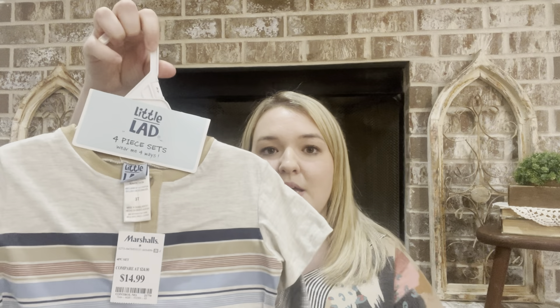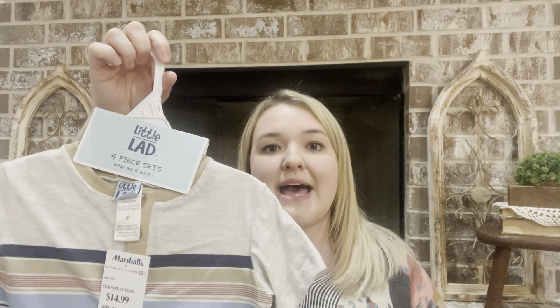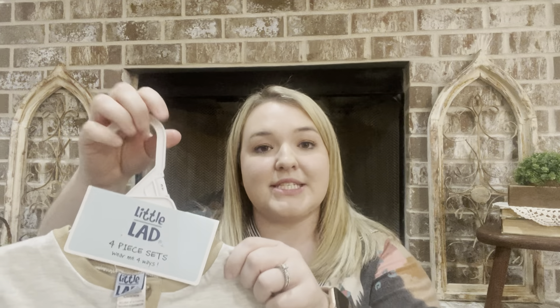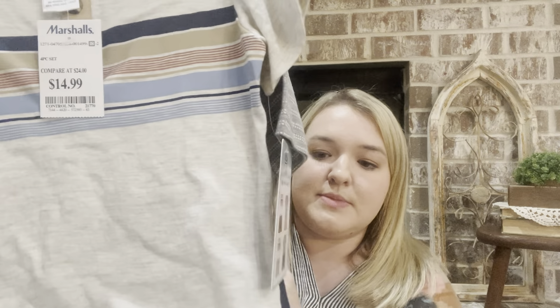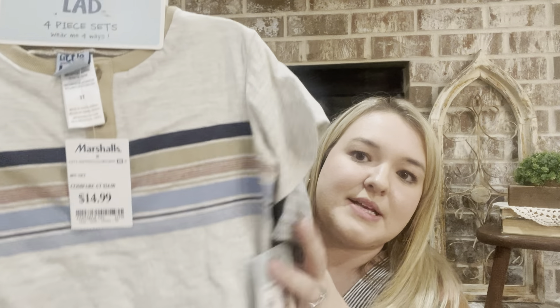I'm going to start with the two non-home decor items from Marshalls first. The first thing that I got — I love to look at their outfits, I feel like they have a pretty good selection most of the time and therefore pretty good prices. This is from the brand Little Lad. I haven't gotten anything from there before for Rowdy, but I got this four-piece set — it comes with two shirts.